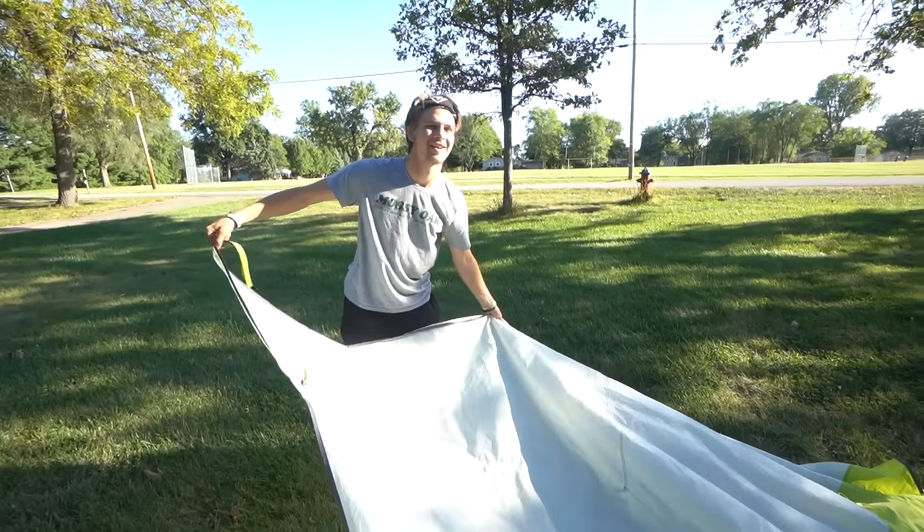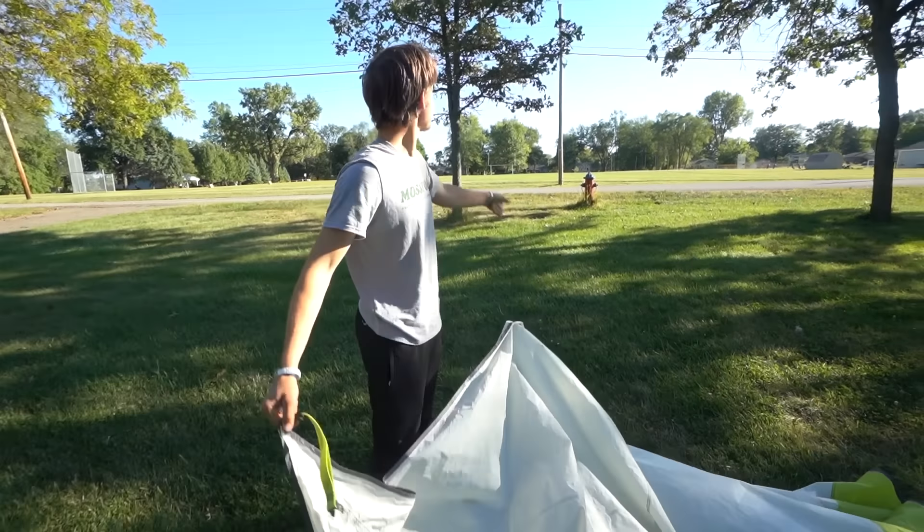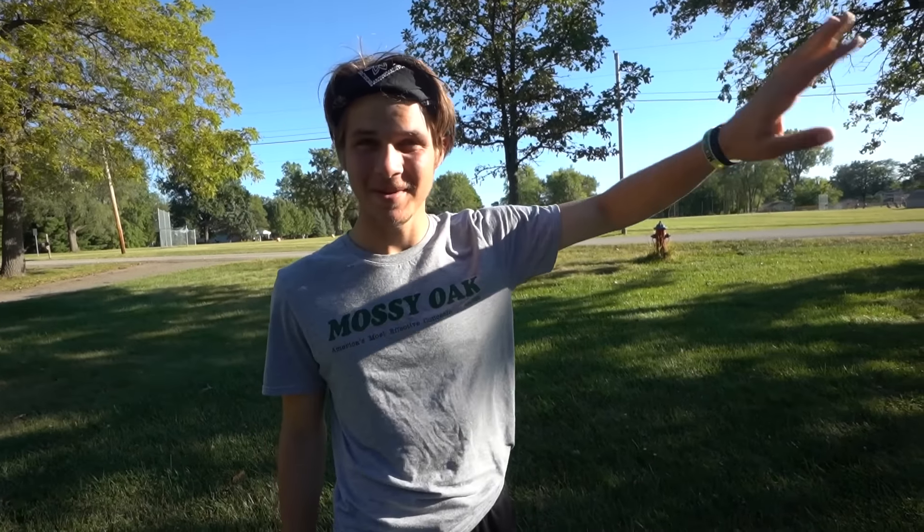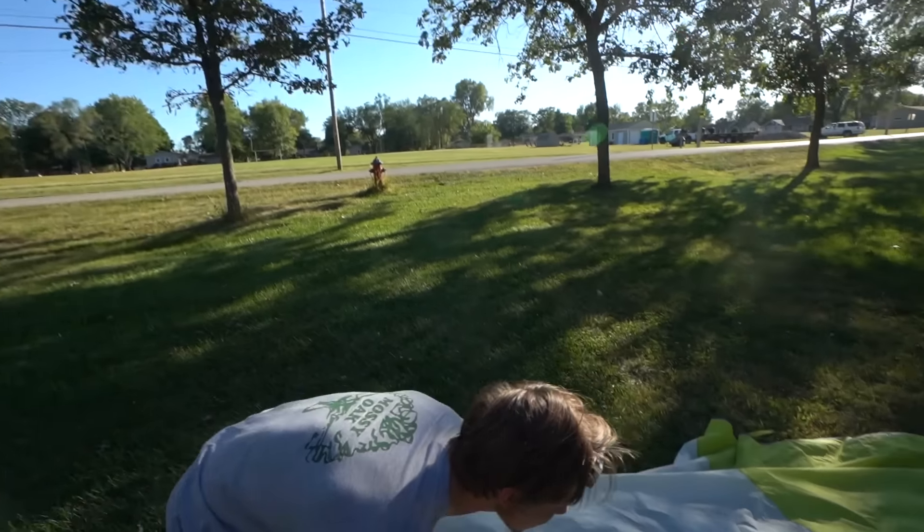Back at camp — everything dried out. The sun was beating on it all day, dried everything right up.